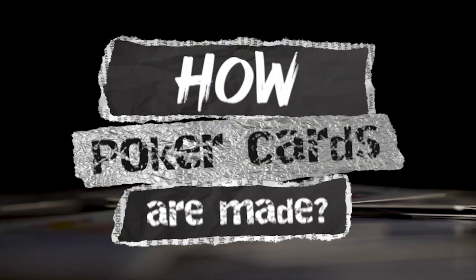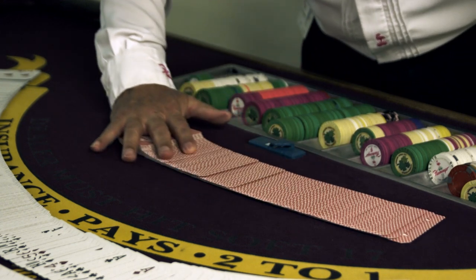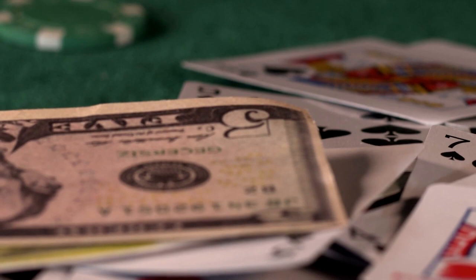So how are these poker cards made? And how do these manufacturers produce enough volume to meet demand? Before we dive into the process of how poker cards are mass-produced...